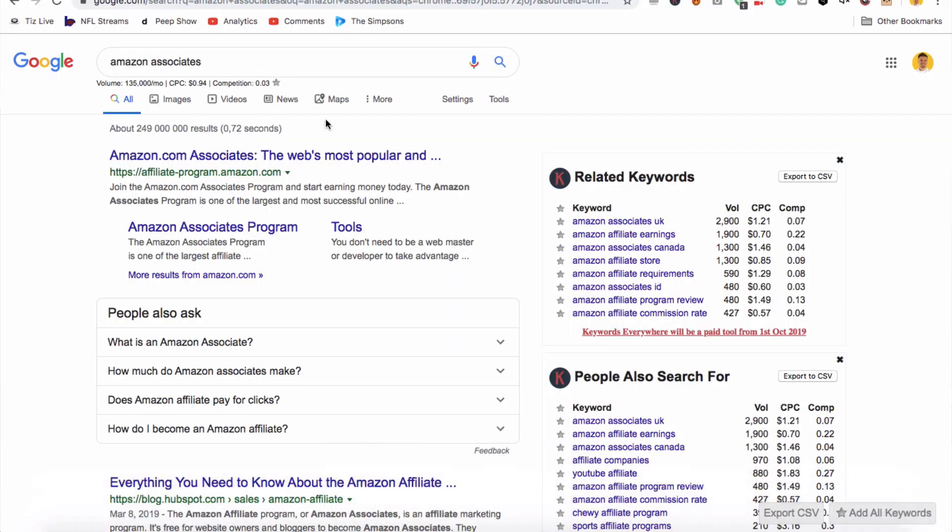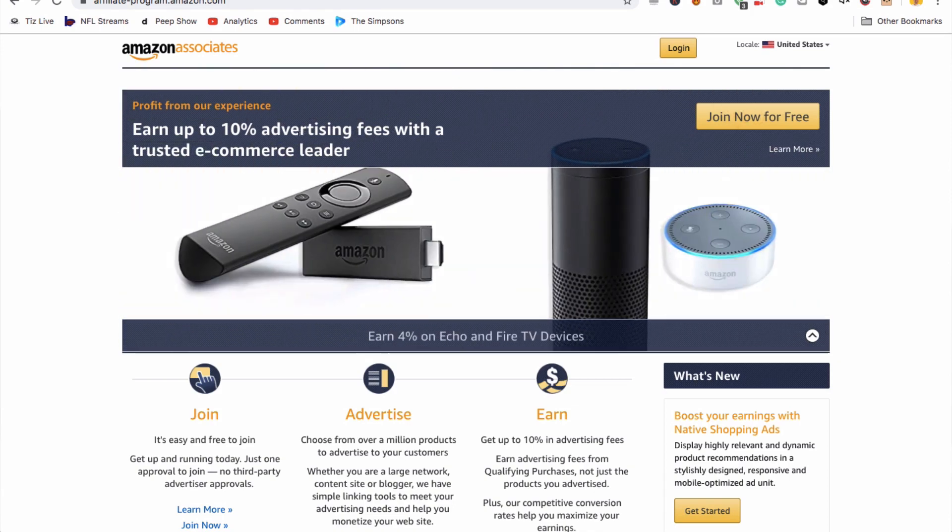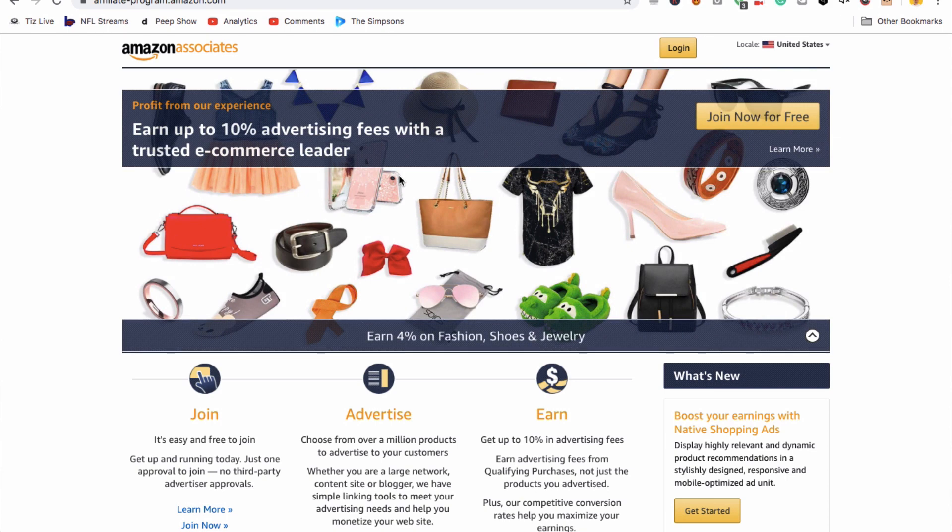As you guys probably know, Amazon is one of the largest online retailers — probably the largest online retailer in the world — and they sell pretty much anything. You can buy a coffee mug, you could buy an iPhone, or you could buy a camera remote.